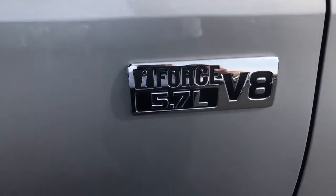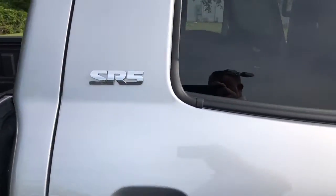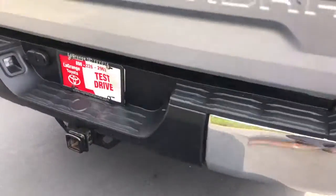Got your iForce 5.7 liter V8. SR5 package. Got your mud guards and tow package.